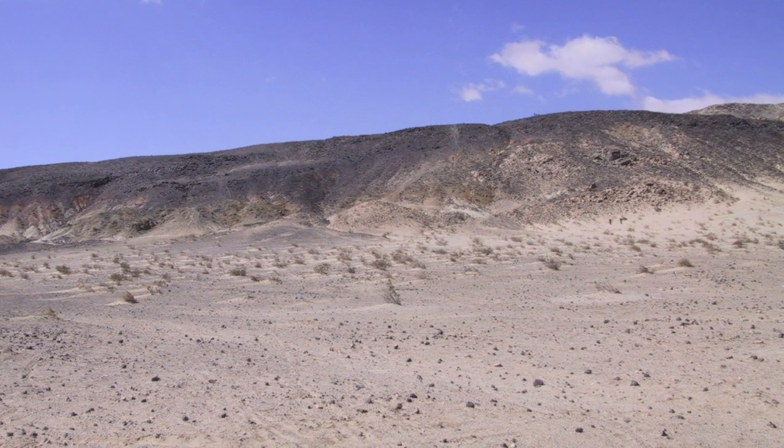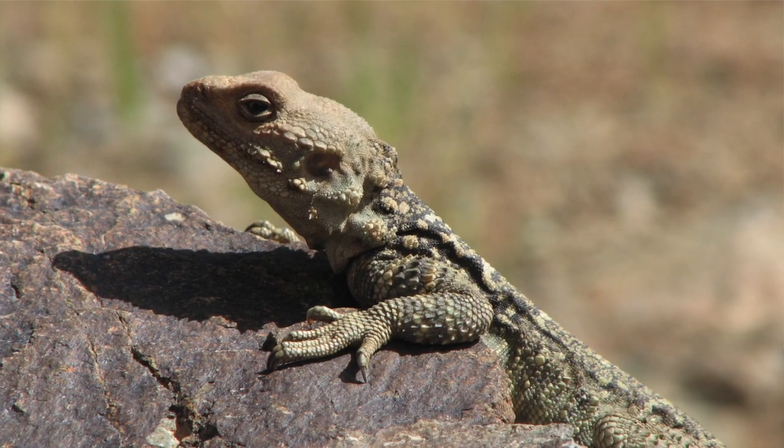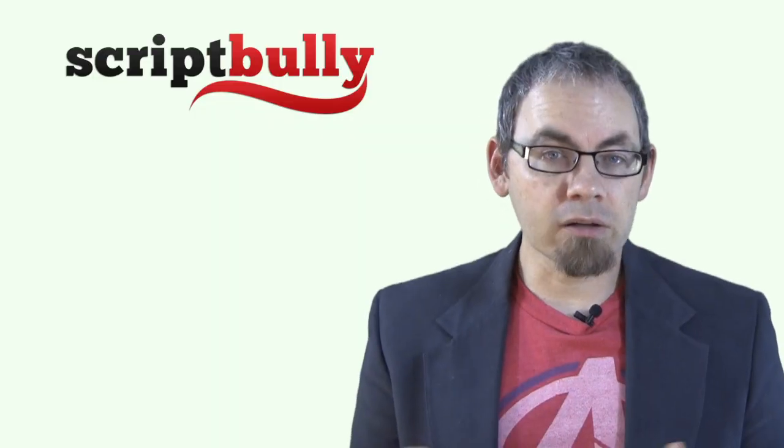For instance: Exterior, desert road, day. The Mojave Desert. A lizard sits on a rock in the scorching heat, a tumbleweed blows across the road. And then characters will start talking and going blah, blah, blah.